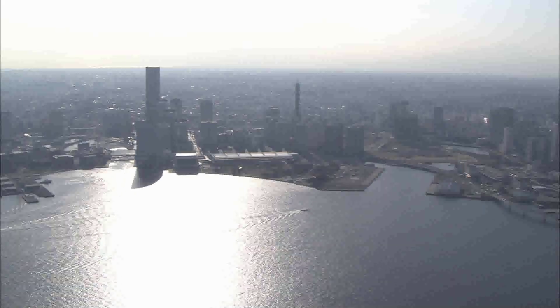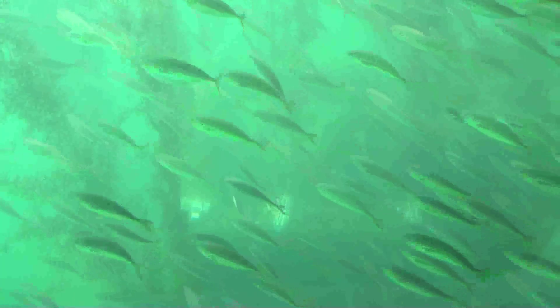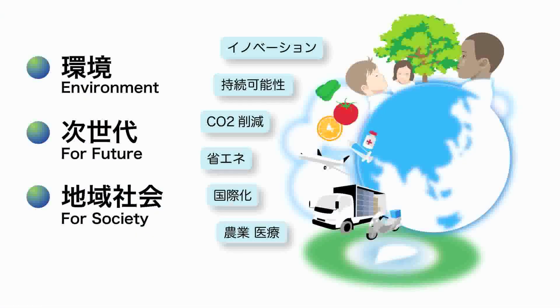We human beings are responsible for preserving the blessings of the Earth, such as clean air, clear water, and ample energy for future generations. ITE proposes high standards and efficient use of natural resources with a focus on energy saving.